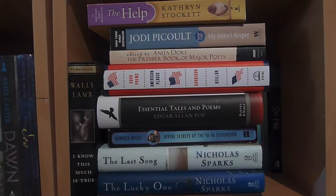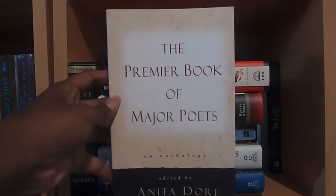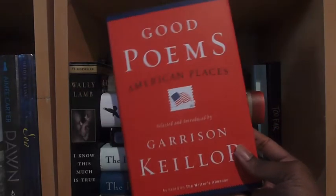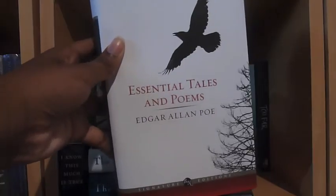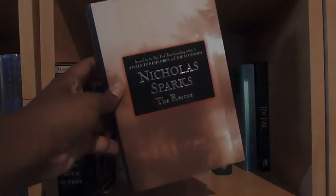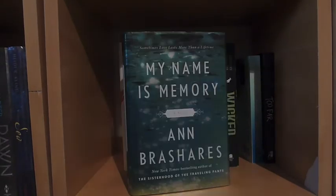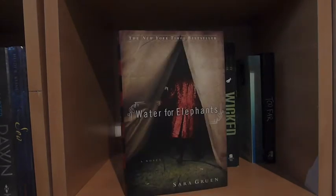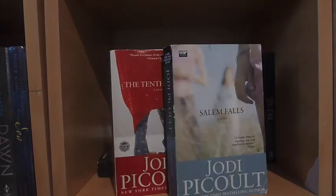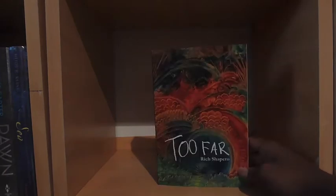Here we have my adult fiction shelf. The Help by Kathryn Stockett. My Sister's Keeper by Jodi Picoult. The Premier Book of Major Poets, an anthology edited by Anita Dore. Good Poems, American Places, selected and introduced by Garrison Keillor. Essential Tales and Poems by Edgar Allan Poe. The Divine Secrets of the Ya-Ya Sisterhood by Rebecca Wells. The Last Song, The Lucky One, and The Rescue, all by Nicholas Sparks. I Know This Much Is True by Wally Lamb. My Name Is Memory by Ann Brashares. Room by Emma Donoghue. Water for Elephants by Sara Gruen. One Day by David Nicholls. The Secret Life of Bees by Sue Monk Kidd. The Tenth Circle and Salem Falls by Jodi Picoult. Wicked by Gregory Maguire. The Lovely Bones by Alice Sebold.